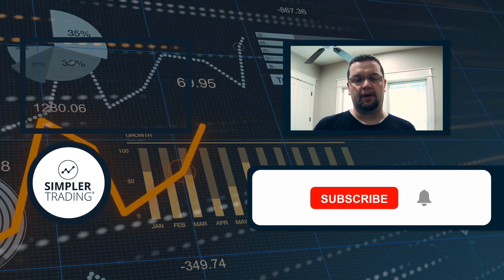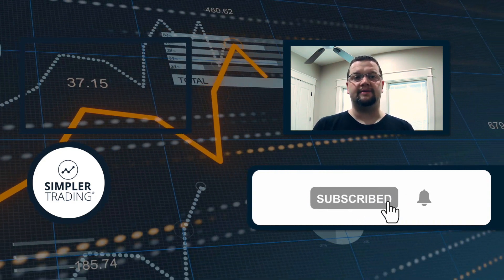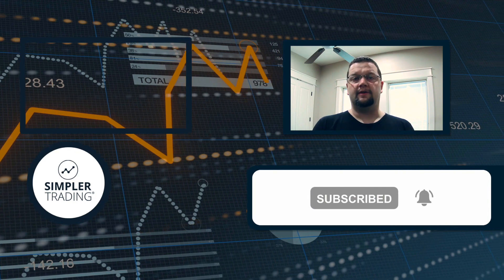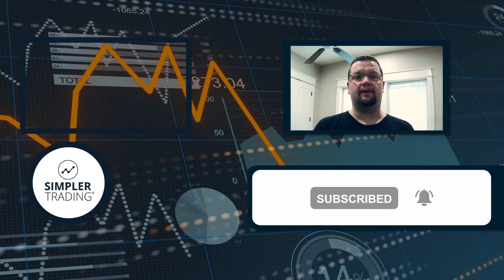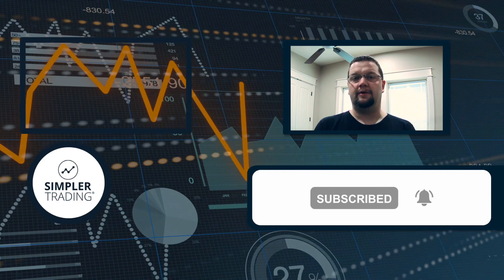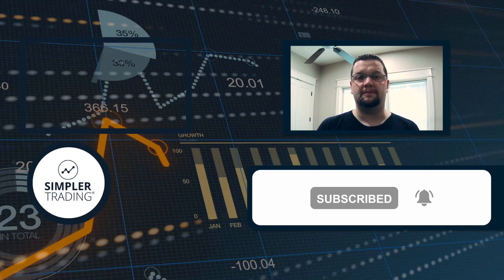Hey traders, this is Henry with SimplerTrading.com. I wanted to thank you for watching today's video. If you found it helpful, be sure to click the like and subscribe buttons below. If you'd like to see me putting these ideas into action and trading my own account live, be sure to sign up at simplertrading.com. I hope to see you in the chat room sometime soon.